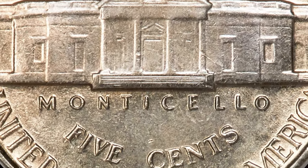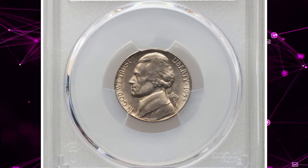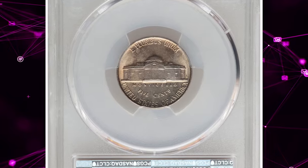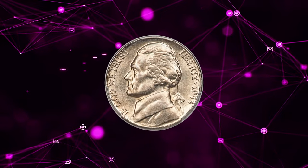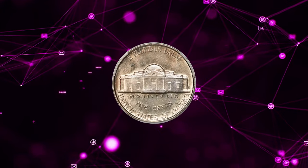This delightful gem exhibits well-detailed design elements, with five full steps on Monticello and just a touch of the usual softness on the windows and Jefferson's hair. The lightly toned, lustrous surfaces are impeccably preserved and eye appeal is outstanding. It ended up selling for $13,200.